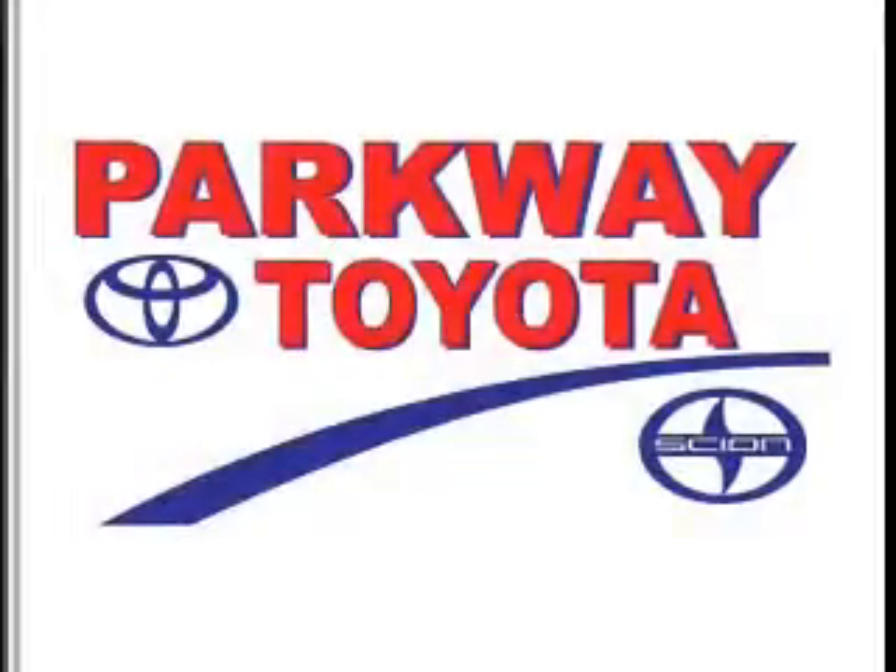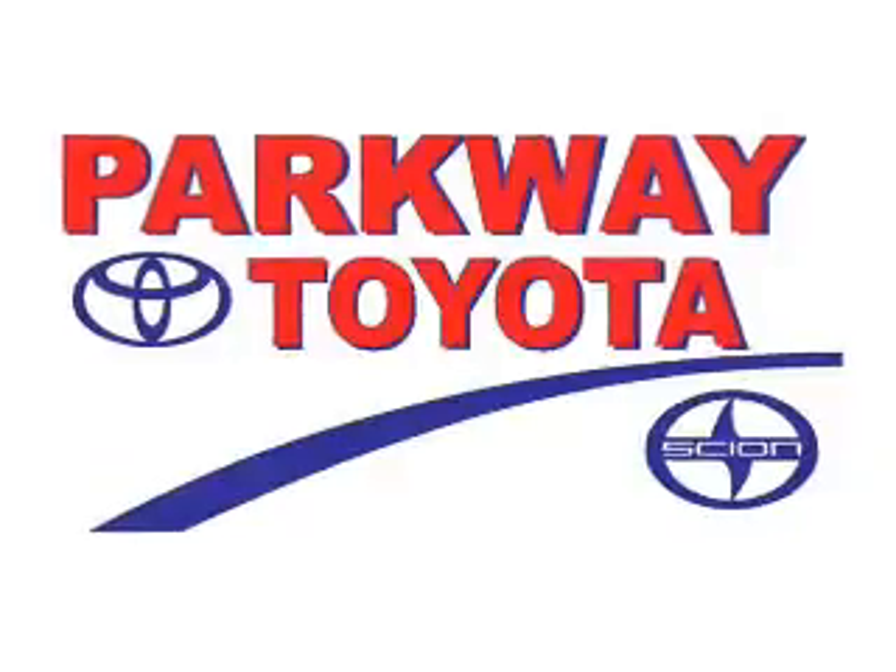Bluetooth connectivity, digital radio, Sirius XM satellite radio, and auxiliary input, steering wheel controls, automatic climate control, a backup camera, front airbags, and side airbags.